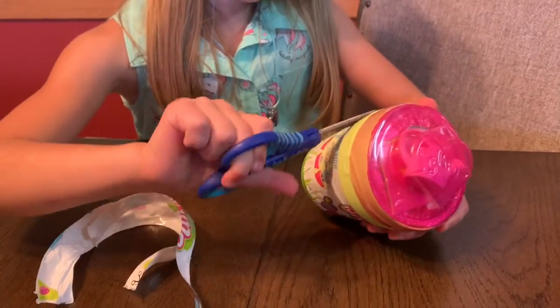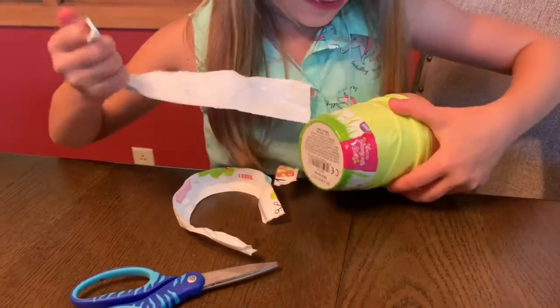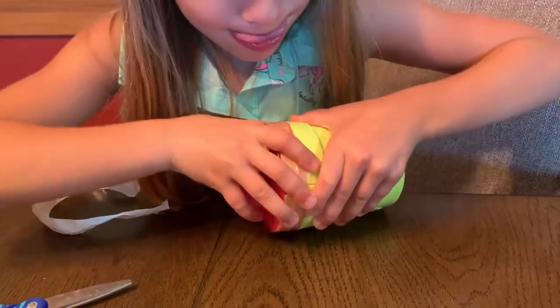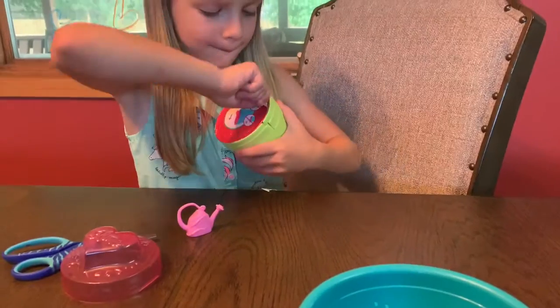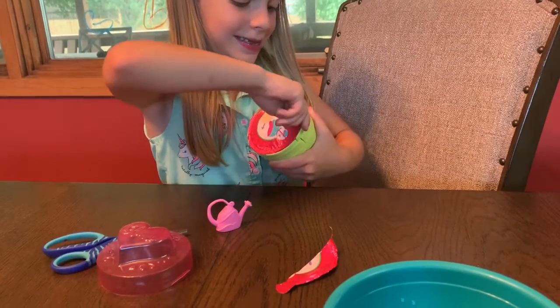So I got some scissors to help me. I got it. It looks like it's like a flower growing. There's your watering can and there's instructions. So you remove the pink label off the top. This is easy.